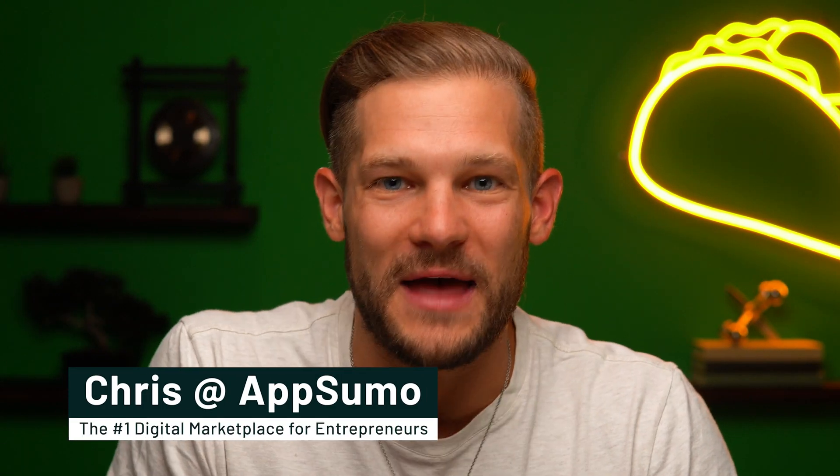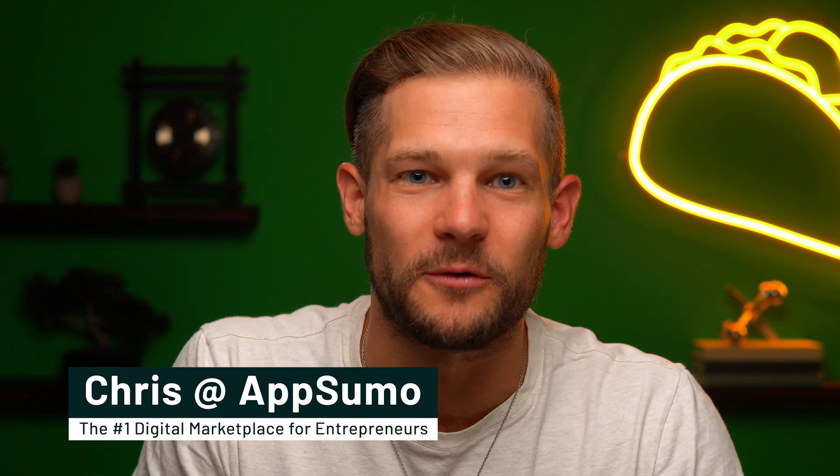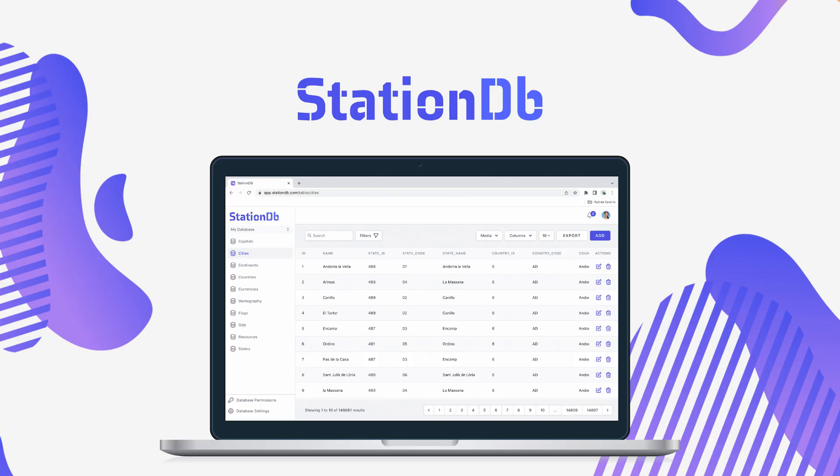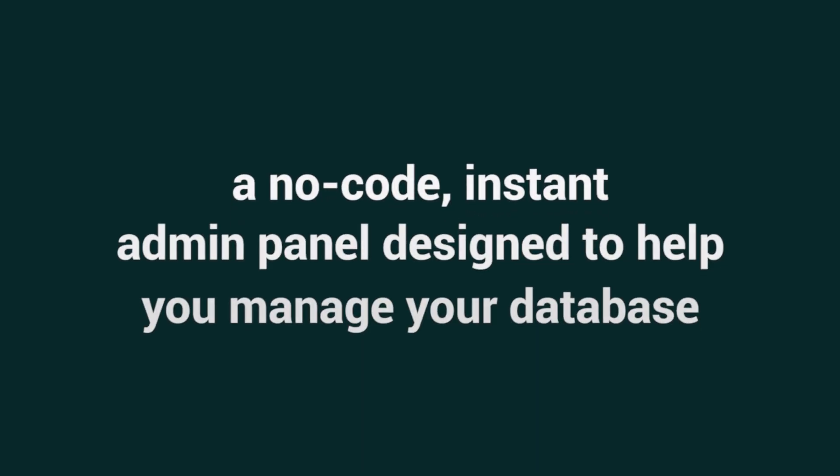Good thing this tool exists. What's up, Sumo-ling? It's Chris here with AppSumo, the number one digital marketplace for businesses looking to optimize their data management. Today, we're talking about StationDB, a no-code instant admin panel designed to help you manage your database.